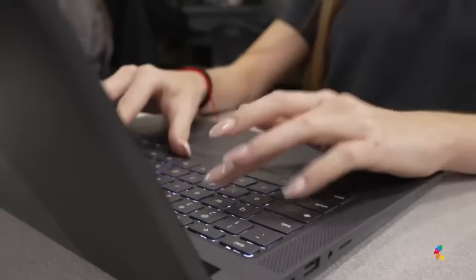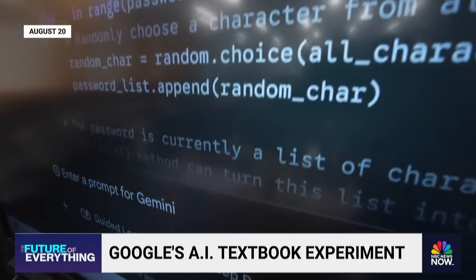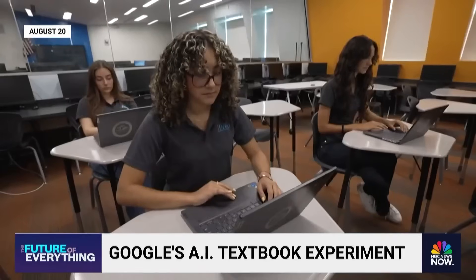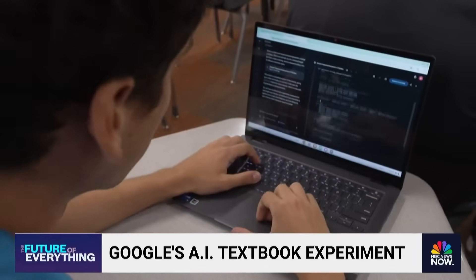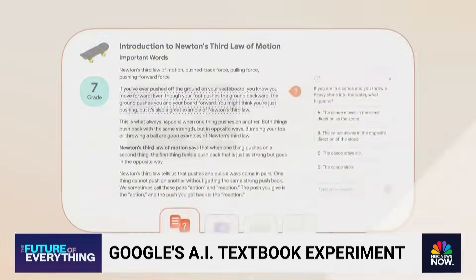In some schools, Google AI is already part of the curriculum. Miami-Dade has partnered with Google, offering the company's Gemini AI to high school students. And now the world's third largest tech company wants to be an even closer study buddy by replacing those textbooks in those backpacks.